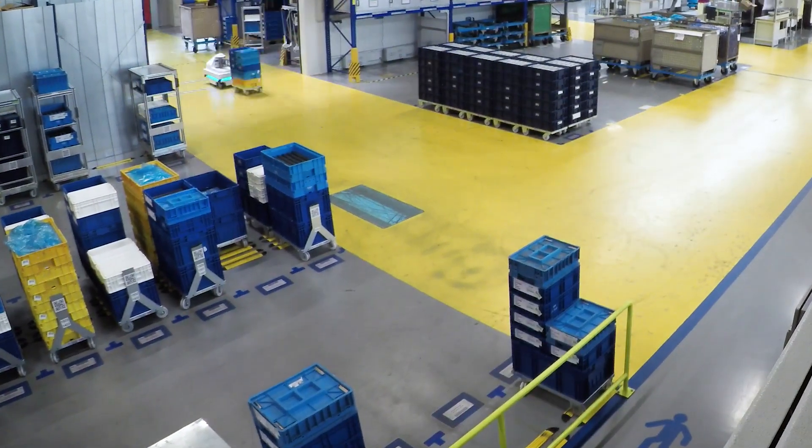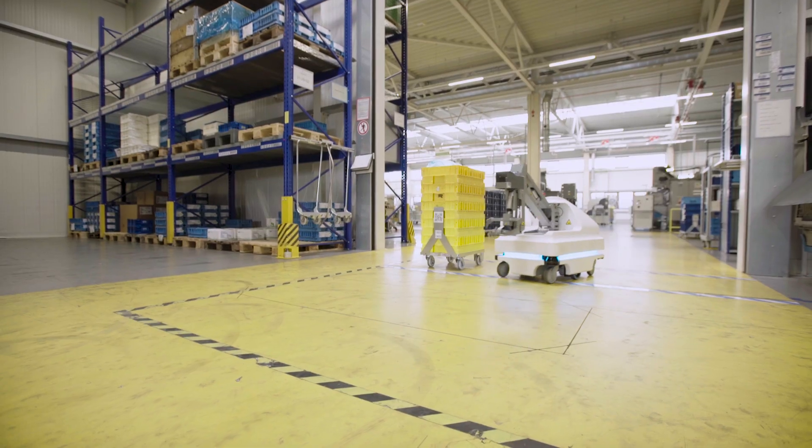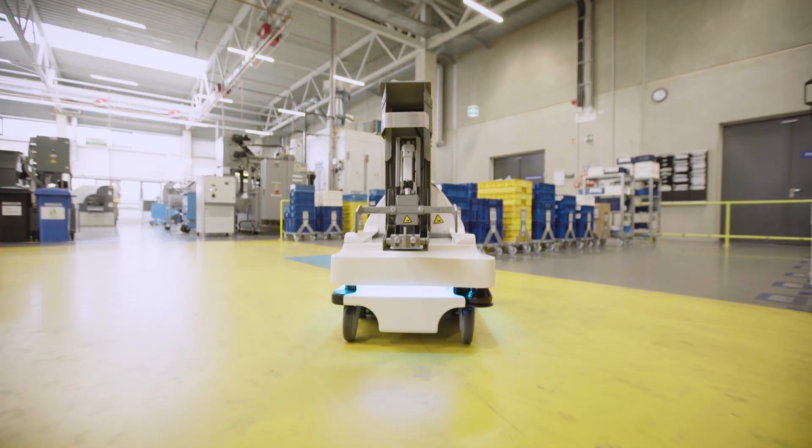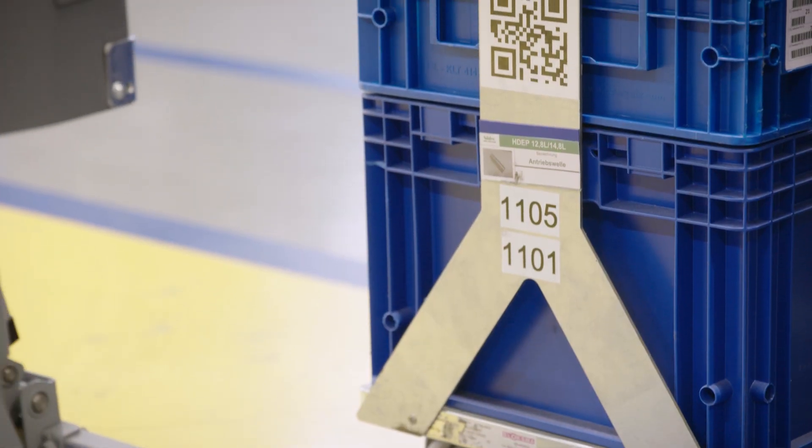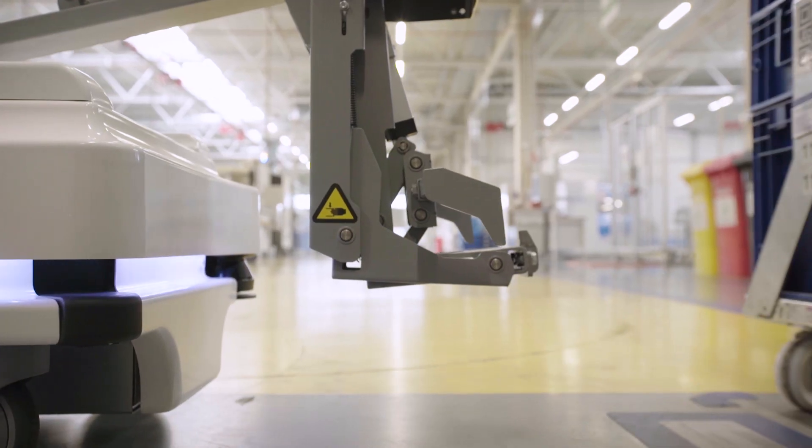Since then, Nidec GPM has deployed three MIR-100 robots. They autonomously transport material and empty containers between warehouse and assembly. For this task, they are equipped with the MIR-hook.